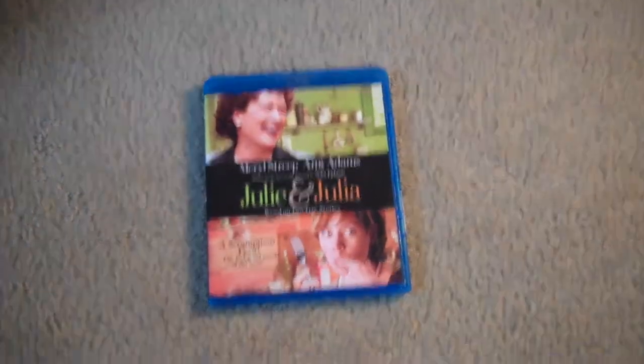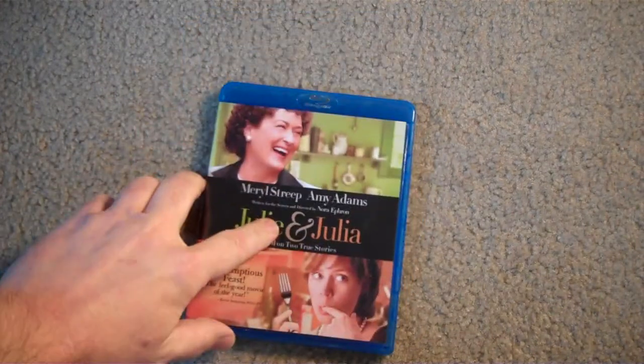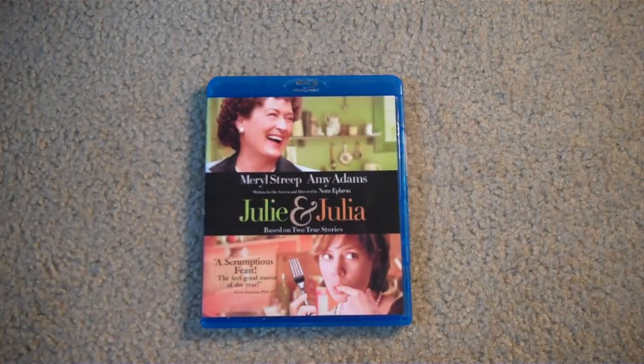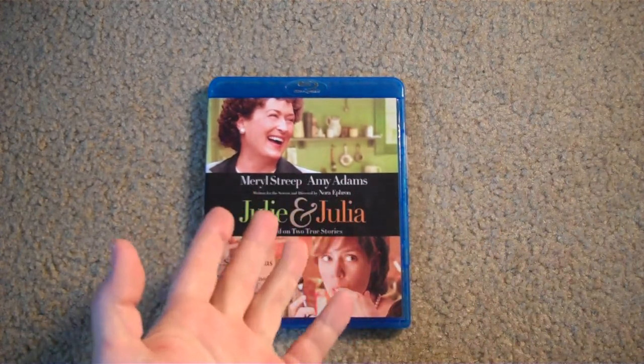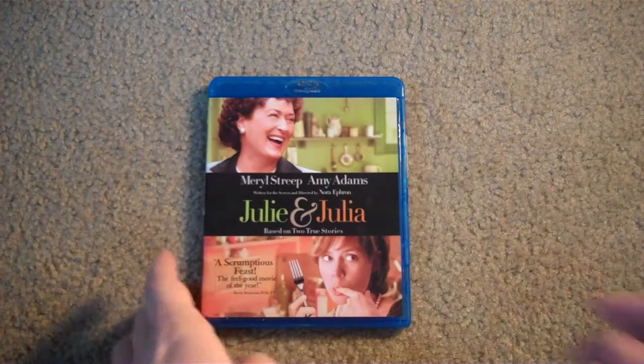First up, I do have a couple of re-buys. First up is Julie and Julia. I did have this one before, before I had to sell most of my stuff, so I had to get this one back. I guess it is kind of a chick flick maybe, but not really. It's just one of those kind of romantic comedy documentary type deals, but it's a great movie, guys, so I had to get this back. You can't go wrong with Meryl Streep, and I love Amy Adams — she's a hottie.